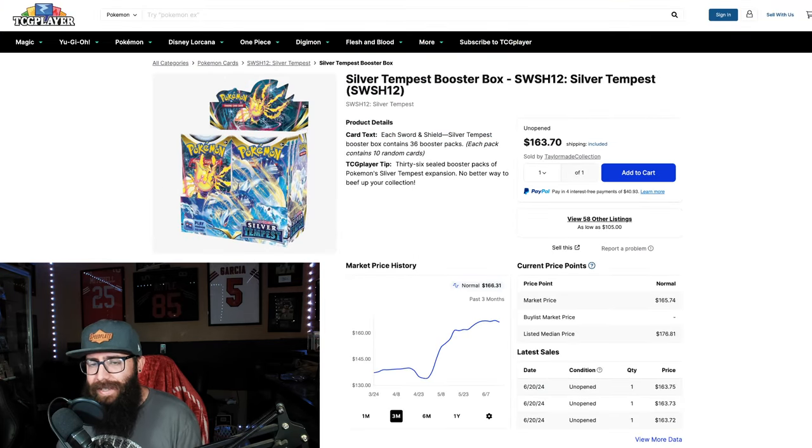But this set is still, I think, a little bit underrated and a little bit undervalued. It's not the toughest set, but we're going to talk about what's going on with the boxes, with the singles, everything right now.